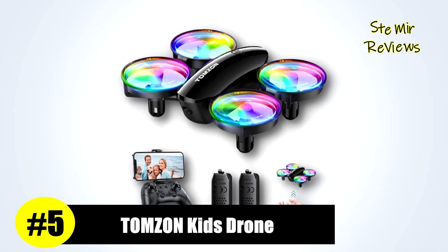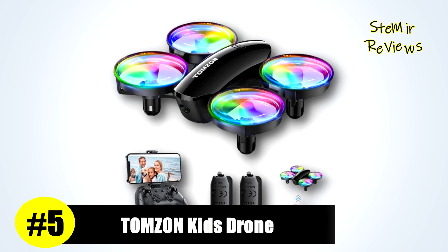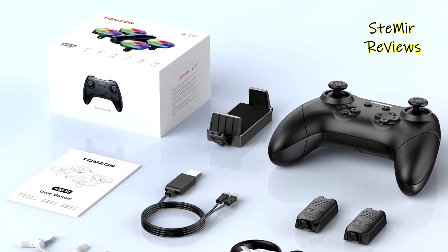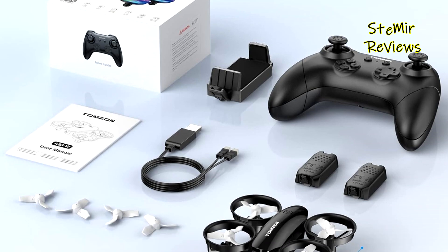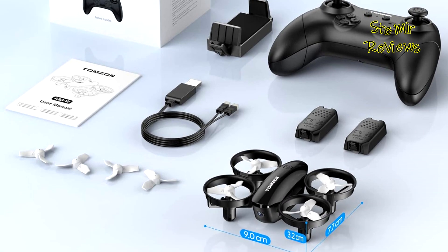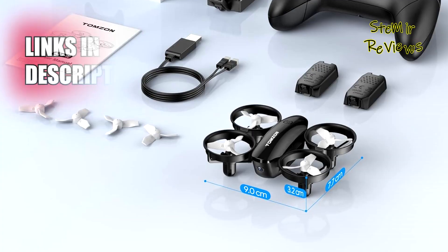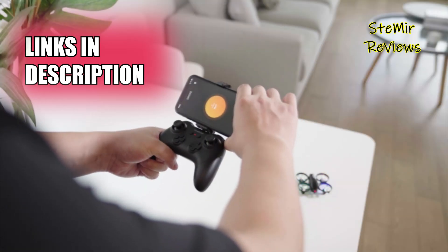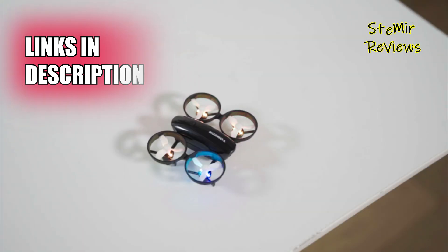Thomson, a prominent brand specializing in drones for kids, has earned an impressive fifth place in our rankings, affirming the credibility of our evaluation process. Their A23W Mini drone with a built-in camera boasts a 1080p HD camera, ensuring exceptional aerial photography and videography experiences.